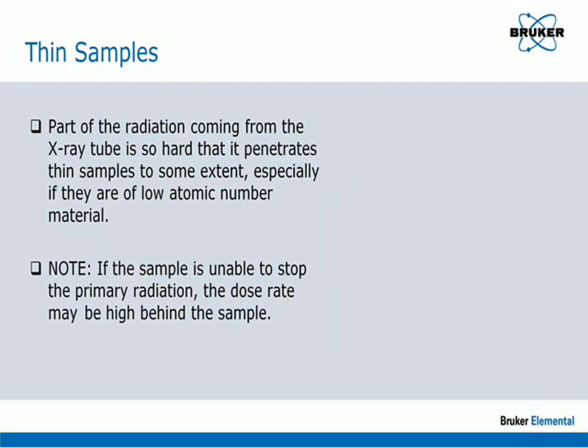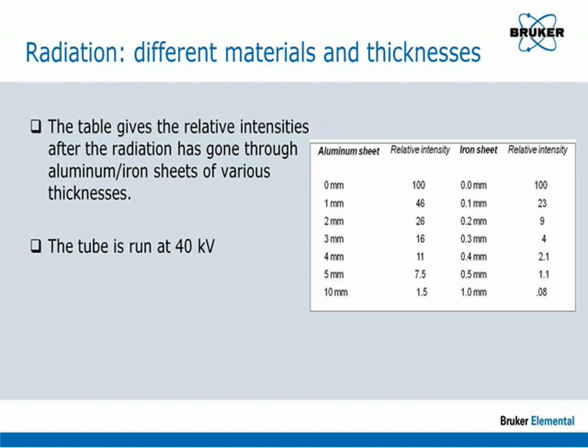In the case where a sample is of low density — for example aluminum — or is thin, some of the source radiation may penetrate the sample and cause a high radiation dose to exist behind it. This is one of the main reasons that no personnel should be in line with the beam even when a sample is present. This table shows the relative dose which will penetrate a thin sample of steel and aluminum: essentially all of the radiation is absorbed by a 1 mm thick steel sample, but in the case of aluminum, 1 mm will only absorb 54% of the radiation, and even a 10 mm thick piece of aluminum will allow some radiation through.